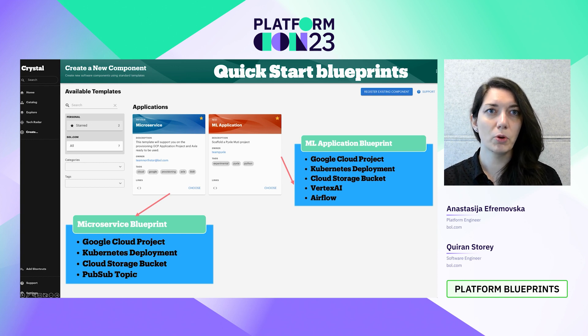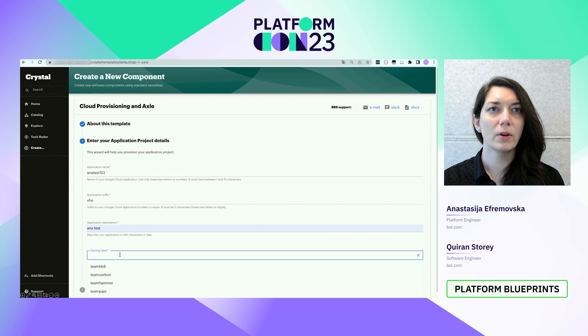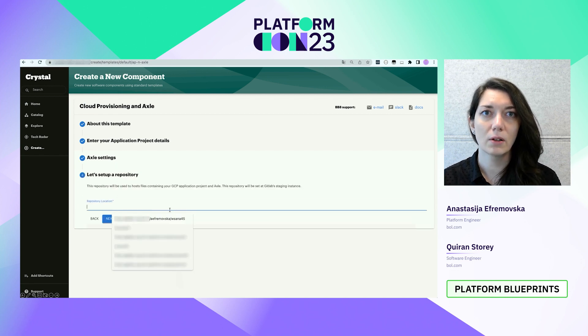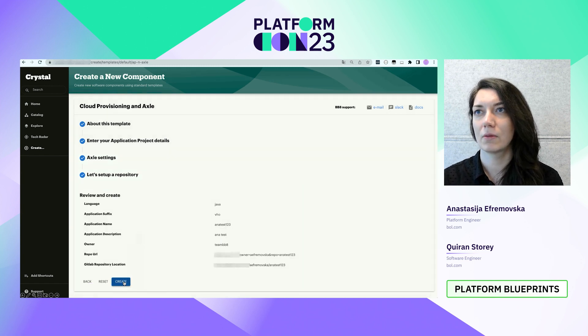With Backstage, you can select blueprints to get started. In this example, we are going with the microservice blueprint. First thing is to select a name for our application, give it some description, select the team who will own it, and finally select the location for the repository. Under the hood, Backstage will use KPT to render the package and apply it to Kubernetes. The source code is also pushed to the GitLab repository that we selected from the start.